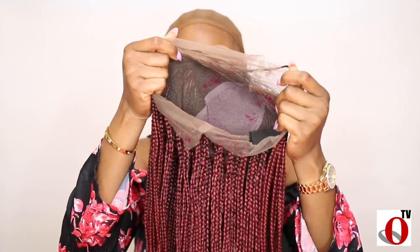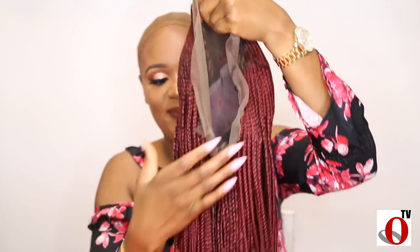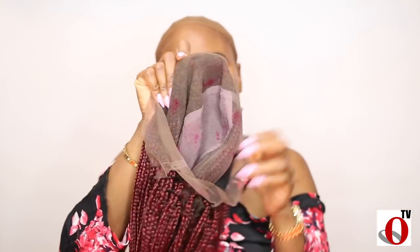Oh my gosh, you guys, this hair color is just too gorgeous for words, and the neatness of the braid and the pattern is to die for. The wig is actually constructed with a lace frontal, as you all can see, and it has lace all in the front and back of the frontal, which makes it lay flat and look realistic when installed.